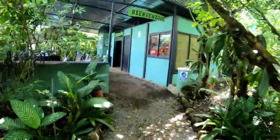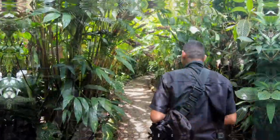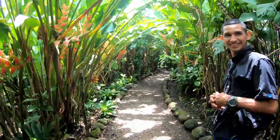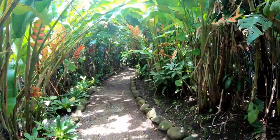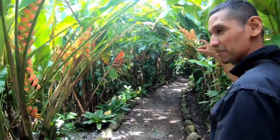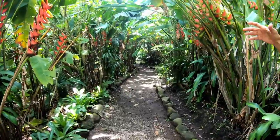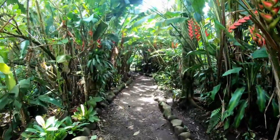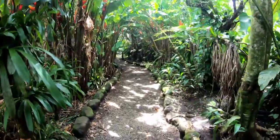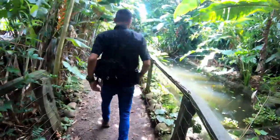Let's get this tour underway. Here's reception — they did a really nice job manicuring everything. The cost for the tour is $12 US. Tristan is our guide and he's going to show us around. First we're going to walk through this beautiful garden, and after that we'll go to a secondary forest area — the perfect place.